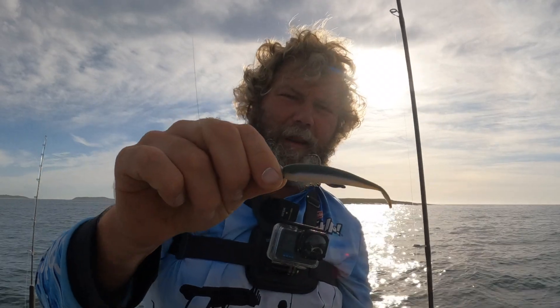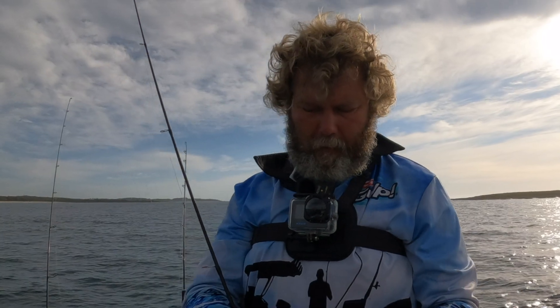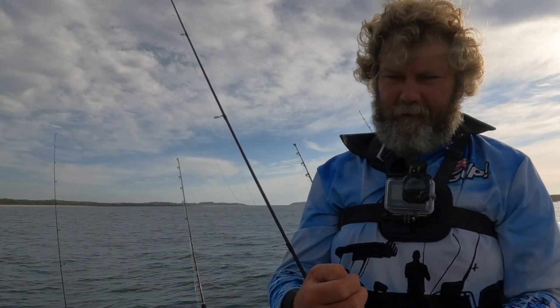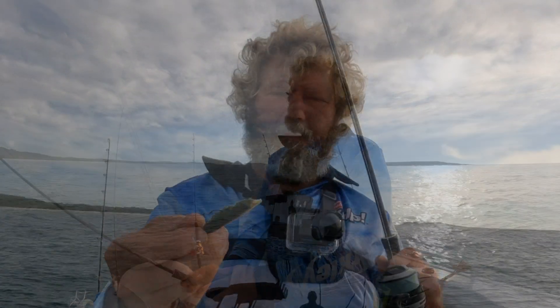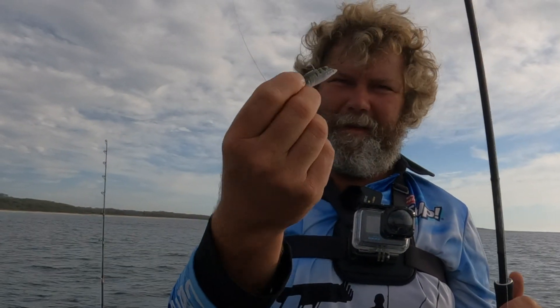Another brand new packet right here — got heaps of plastics in the boat with me. Some hungry little predators down there — I think they're little leatherjackets, little pike maybe. We'll give it one more go, put one more plastic on and have a bit of a flick, then we'll move on. I'm not going to go and chew all my plastics up on pikes and leatherjackets and little snappers. I'm running a quarter-ounce jig head with a 1.0 hook. Nothing left of that plastic — it's only been down there for a minute if that. That was my first cast, so I'm going to call it.